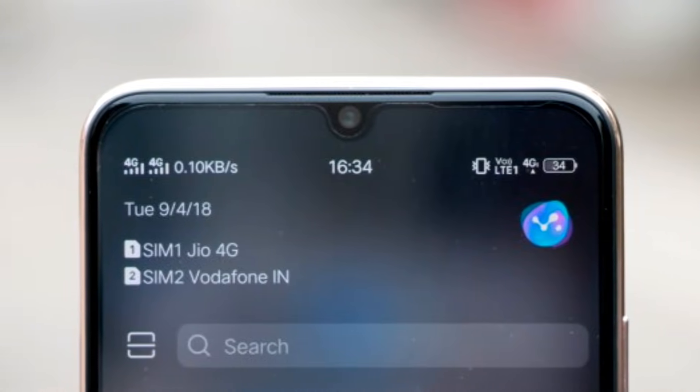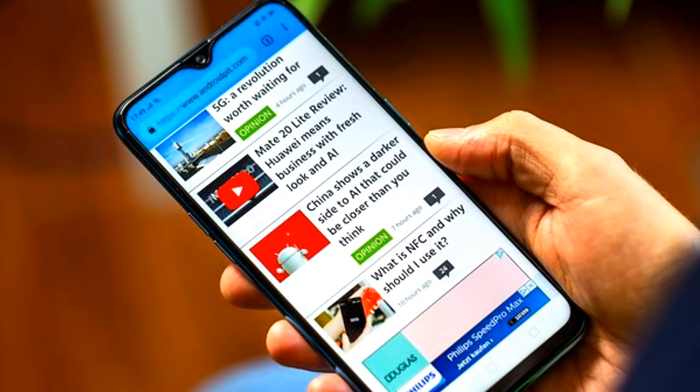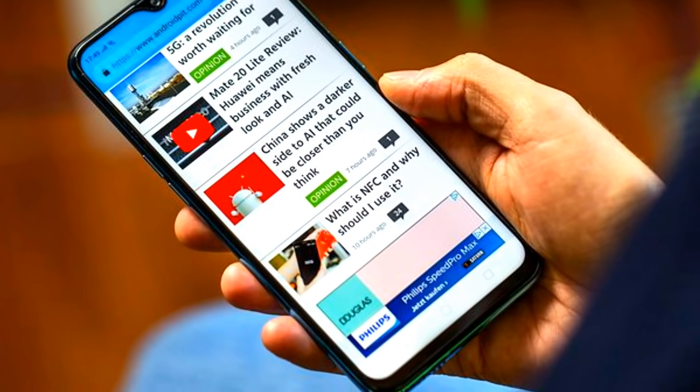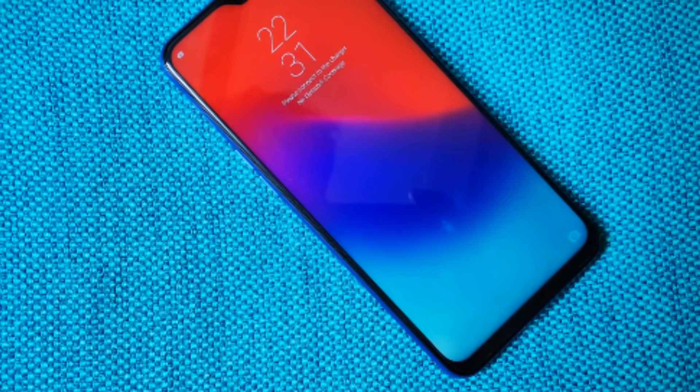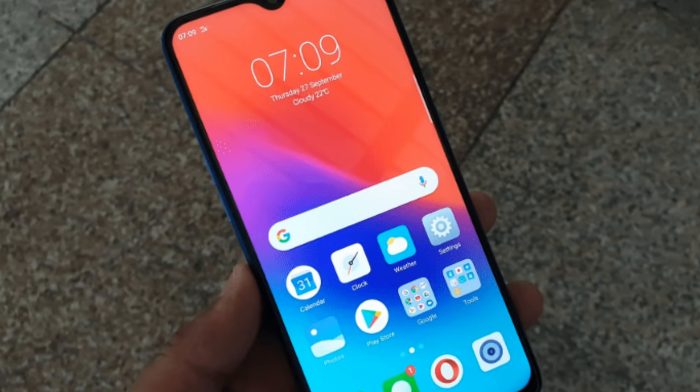Isse zyada koi bhi information nahi hai aur agar koi bhi news aati hai toh main aapko sabse pahle inform karunga. So aap channel ko subscribe kar lijiye aur bell icon ko press kar dijiye taaki iske baare mein jo bhi naya update aaye, aap sabse pahle jaan sakein. So let me know your thoughts on this and I will see you guys tomorrow.